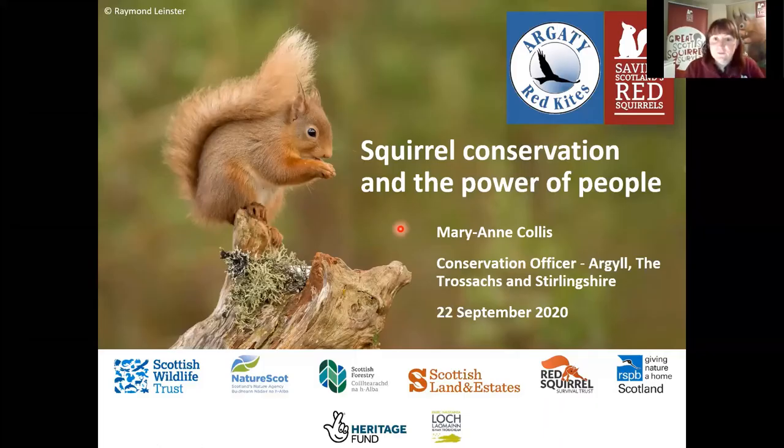As Tom mentioned, I'm here to talk to you about squirrel conservation and the power of people within it. It's really important for all the help you get. My name is Marianne, or Mac, and I'm one of the conservation officers. I cover Argyle, Latrotex, and Stirlingshire.